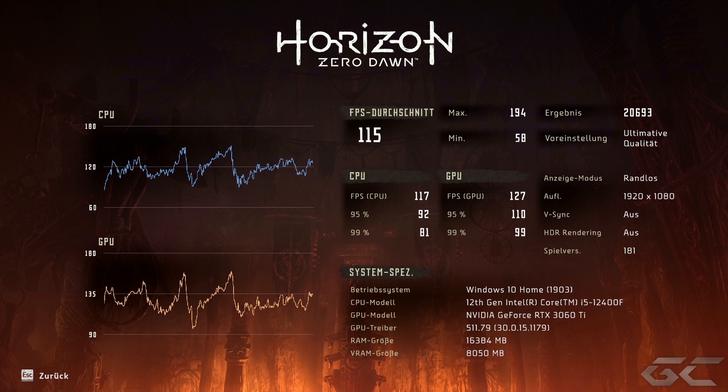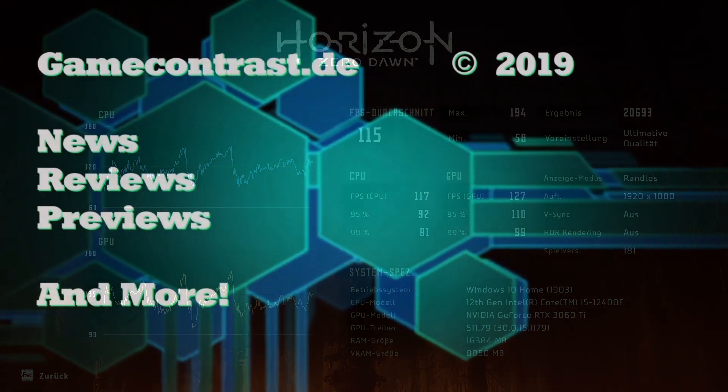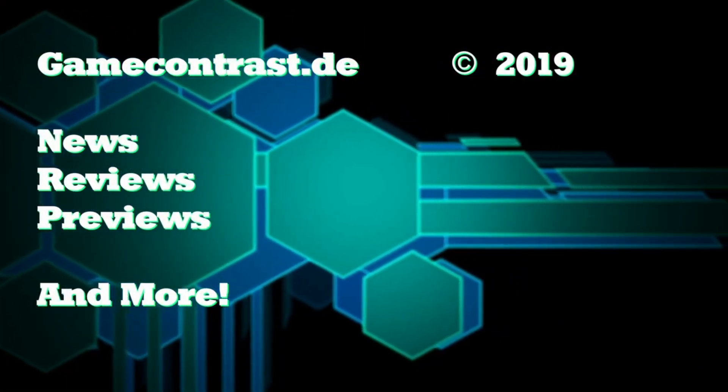Ich bin mit den beiden Systemen absolut zufrieden. Ob man mit dem Preis zufrieden sein kann – knapp 1300 für den einen, knapp unter 1000 für den anderen – sei mal dahingestellt. Die GPU-Preise: ich hoffe, sie sinken weiter. Das ist ansonsten für uns Gamer echt ein Trauerspiel. Ich hoffe, ich konnte euch einen kleinen Überblick verschaffen. Für heute soll es das gewesen sein. Ich bedanke mich fürs Zuschauen und sage Tschüss – bis zum nächsten Mal. Tschüss, ciao.